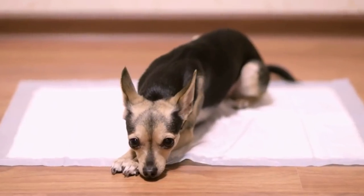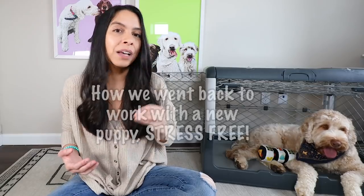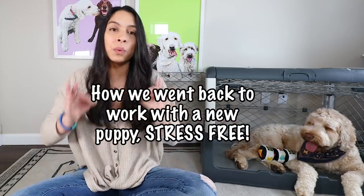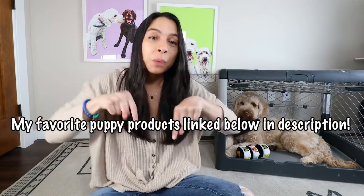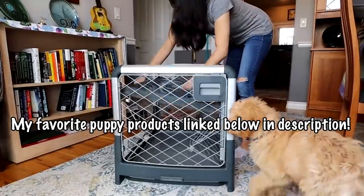It is possible to use a potty pad when you're getting ready to go back to work full-time. Before you consider that, I want to share the 10 most important things that we did to help train our puppy when we were getting ready to go back to work. Everything mentioned in this video will be linked in the description below, including my favorite puppy products like this crate and toys.